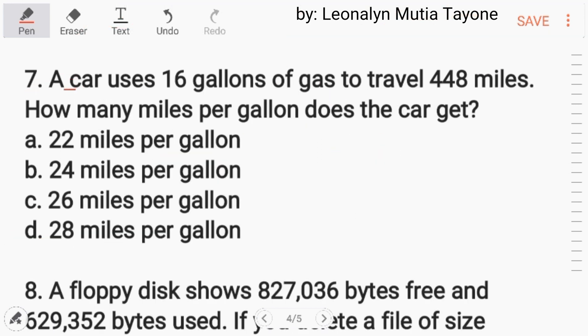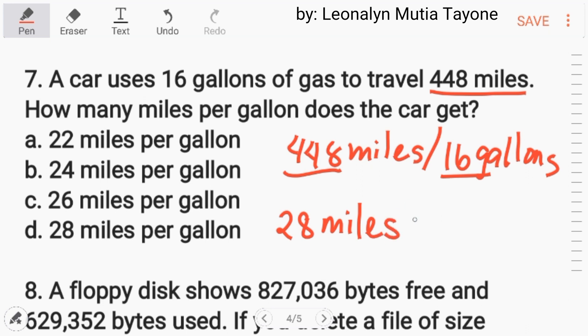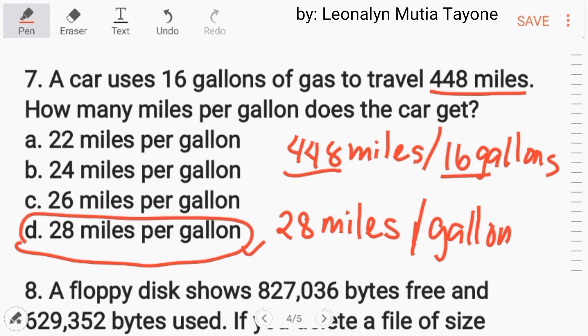Number 7. A car uses 16 gallons of gas to travel 448 miles. How many miles per gallon does the car get? We divide 448 miles by 16 gallons, and the answer is 28 miles per gallon. Letter D.